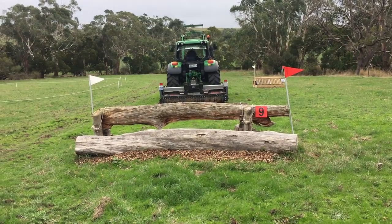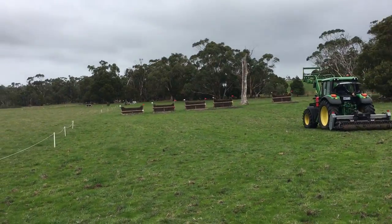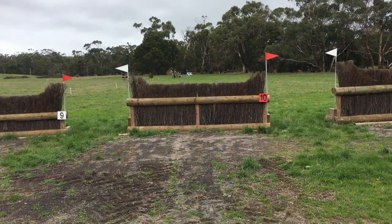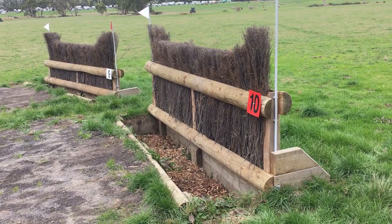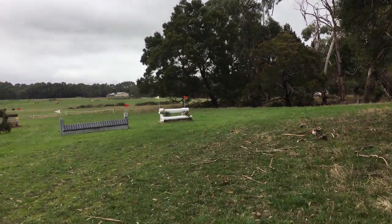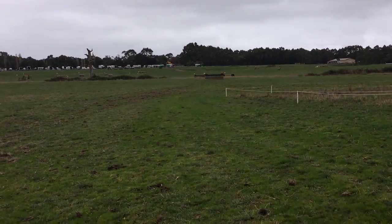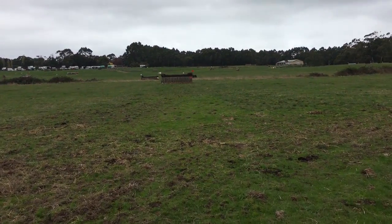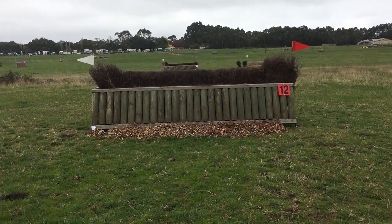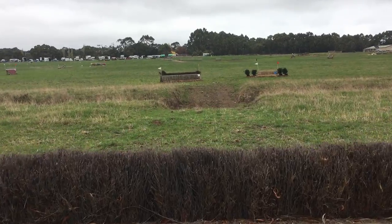Jump nine is another easy log, then a left turn to jump ten, which is a little bit more challenging — more spooky for the rider because it's got a ditch in front of it. But you just keep your horse's head up and keep them going forward. It's a nice galloping fence. We hug close to the trees, turn left onto jump eleven, which are these white rails — nice and visible, no one had any troubles with that. Then another big long gallop to jump twelve, which is a small brush. Just behind it there was a quite steep gully, so I brought the horse back through there.